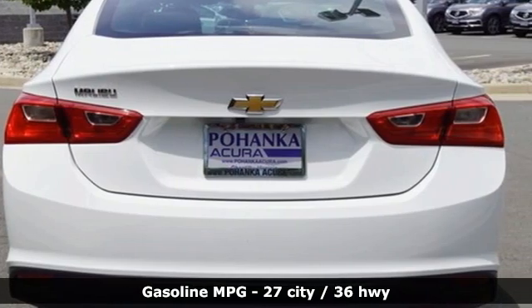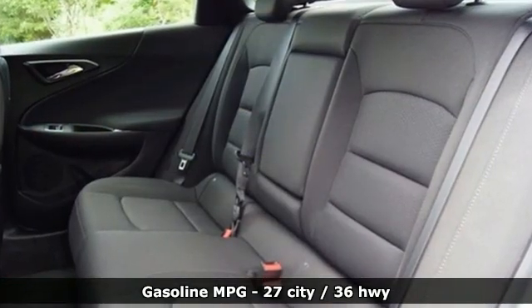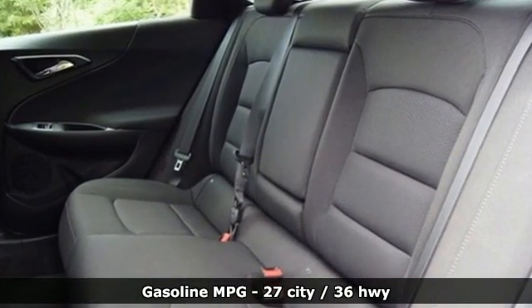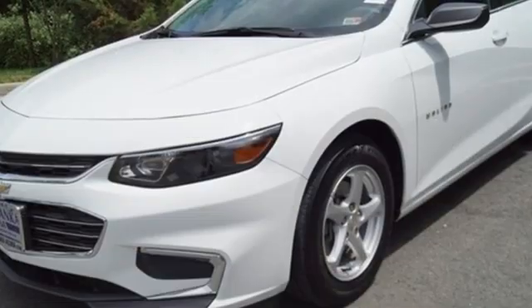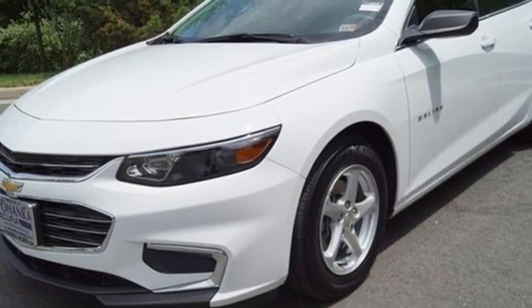It comes nicely equipped with features you'll love: streaming audio, doors and push-button start proximity key, manual tilting steering column, wireless phone connectivity, and manual telescoping steering column.